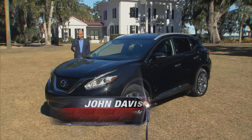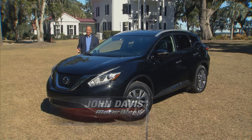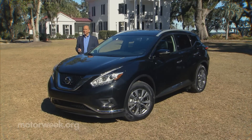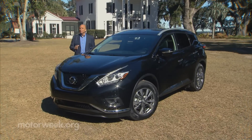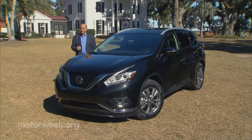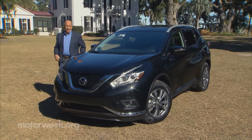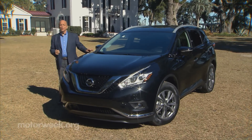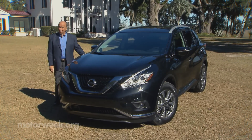The Nissan Murano made quite a splash when it arrived for 2003, easily being the most stylish crossover utility around. That is, until it was redesigned in 2009 as an even more stylish and luxurious showroom alternative to traditional Nissan utes. Well, for 2015, Nissan is tripling down with an even bolder third-generation Murano, one we think that buyers will find impossible to ignore.